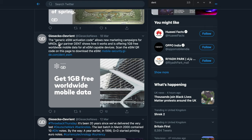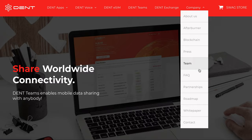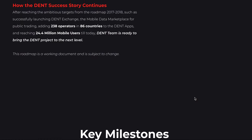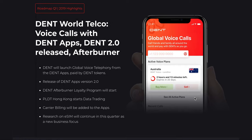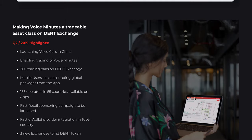Going forward, we might have to wait for Dent's next roadmap, which they are expected to announce in the coming months. The past two years of Dent's roadmap have been very interesting, and they have successfully achieved most of their key milestones. It will be interesting to see what Dent has planned for the next couple of years. Thanks for watching, have a good day!